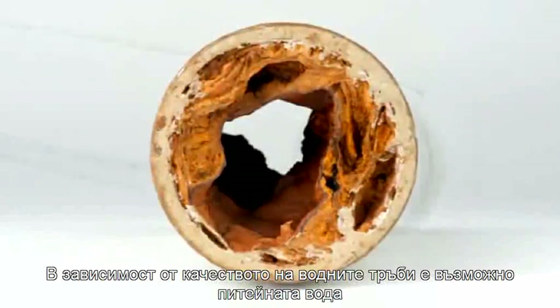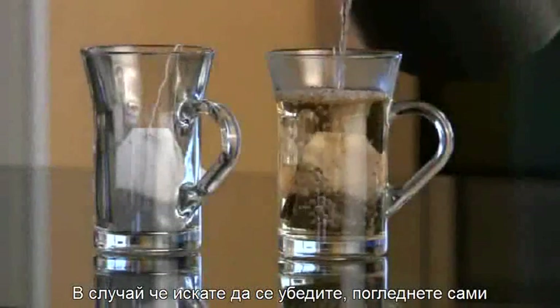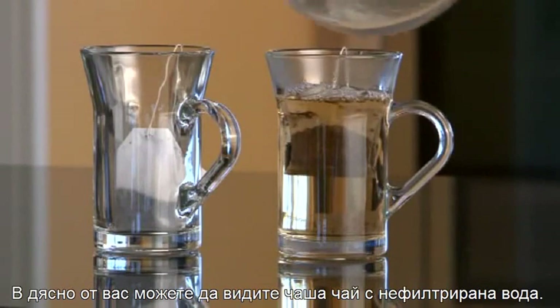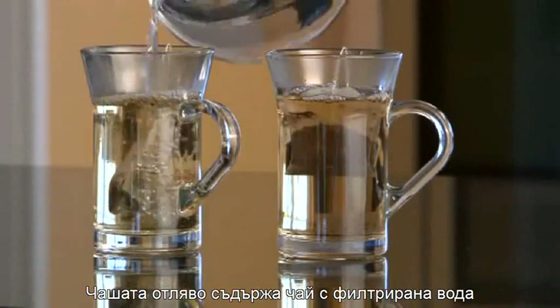Depending on the quality of the water pipes, it may be that our drinking water contains impurities. If you need convincing, then see for yourself. On the right, you can see a glass of tea made with unfiltered water.